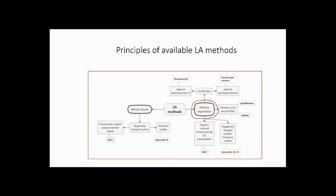The first possibility to eliminate atherogenic LDL would be to add a large amount of heparin and to decrease the pH. This causes precipitation of these lipoproteins and fibrinogen. This is the so-called HELP system.